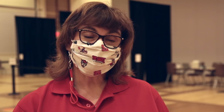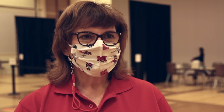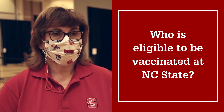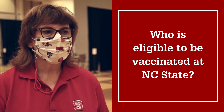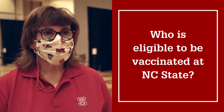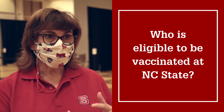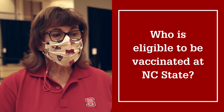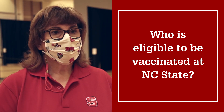Now, I understand that you've been asking questions on social media, so let's see if we can try to answer some of them. At NC State, our plan is to vaccinate everybody eventually — anybody who wants it on campus. But right now, because we're only getting vaccine in small amounts and that allocation is done through the state, we have to figure out who should get it first.